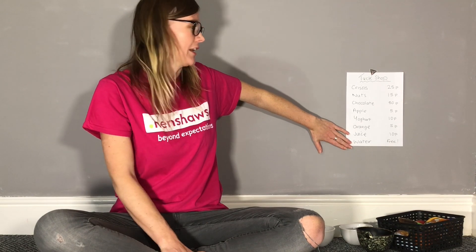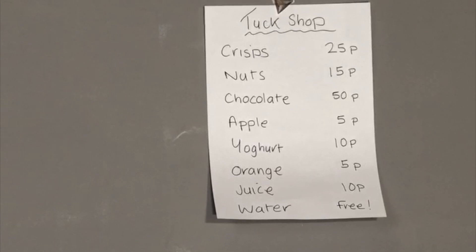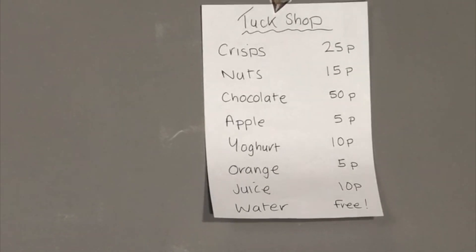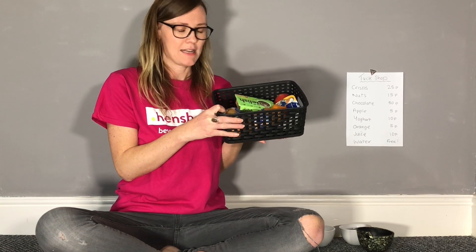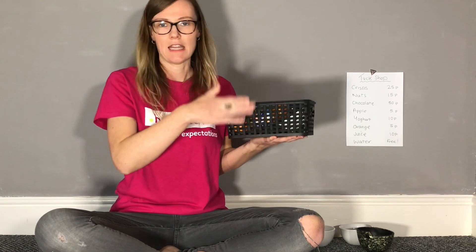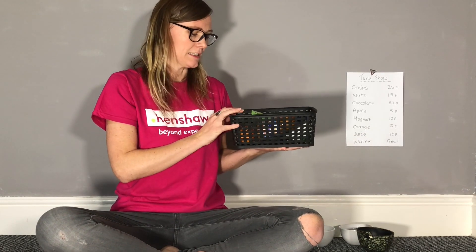So I decided that we do our very own tuck shop. On the wall here we've got the list — you're going to get a bit of an insight into what I've been stocking in my cupboards. We put the items in a basket; you could have a few baskets for different things, like one for chocolate biscuits, one for fruit, one for crisps, that kind of thing.